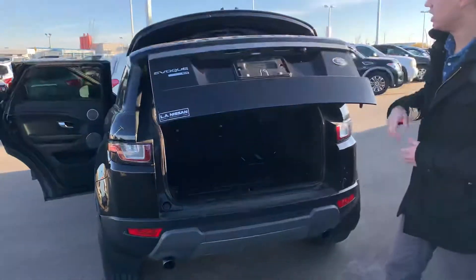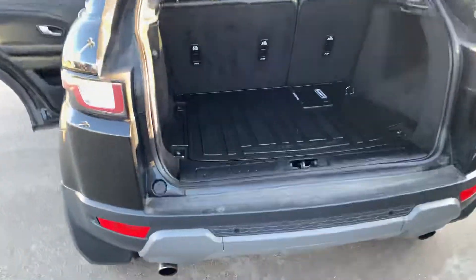Moving on into the back, you get the power lift tailgate and your backup camera tucked away nicely so no dust will be on there. And tons of cargo space for anything like hockey bags, golf bags, or grocery bags.